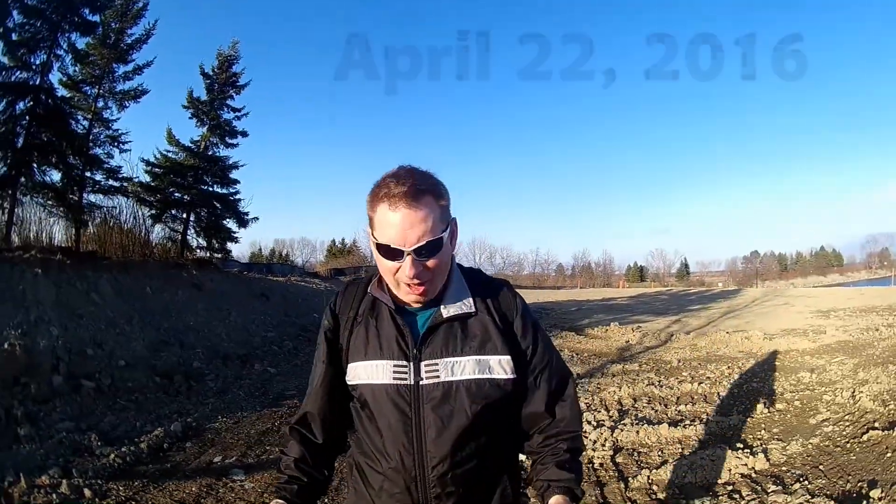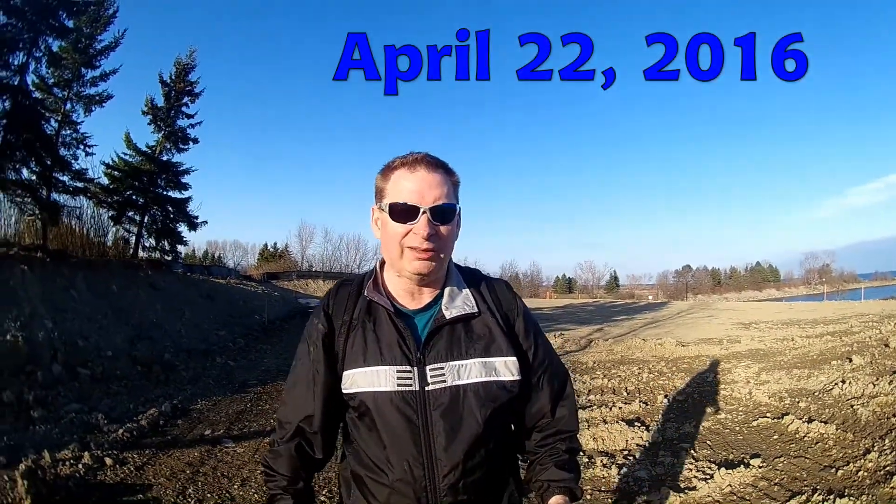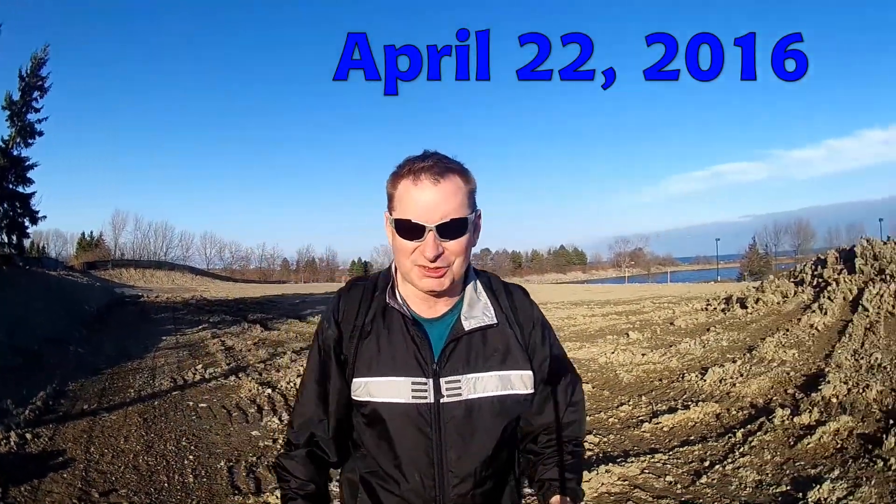I am walking on the home of the brand new beach volleyball courts here at Lakefront Promenade Park. As you can see as I spin around, most of the soil has been removed. It's pretty flat here now. We are almost ready for sand, and that means we're not too far away from actually playing beach volleyball on this location.